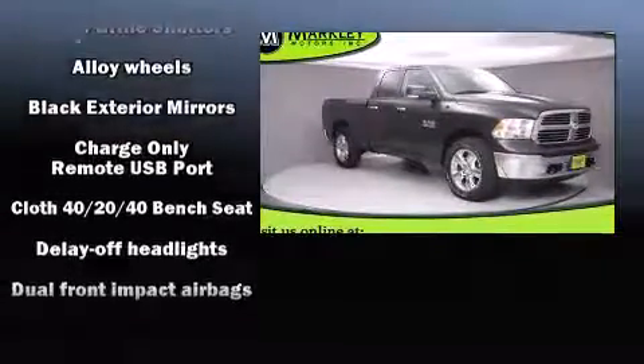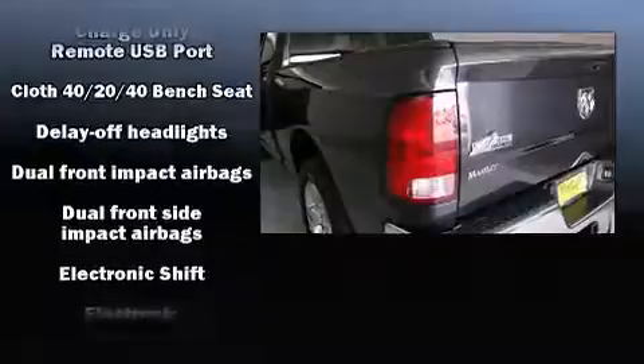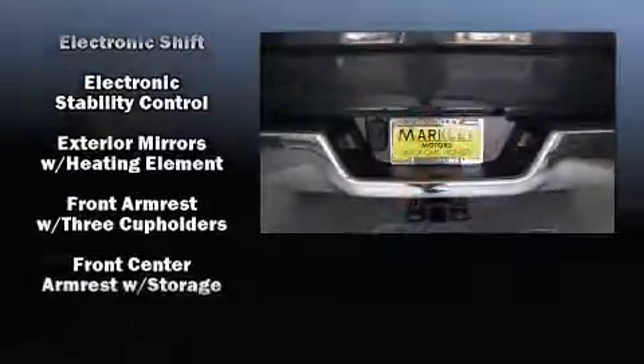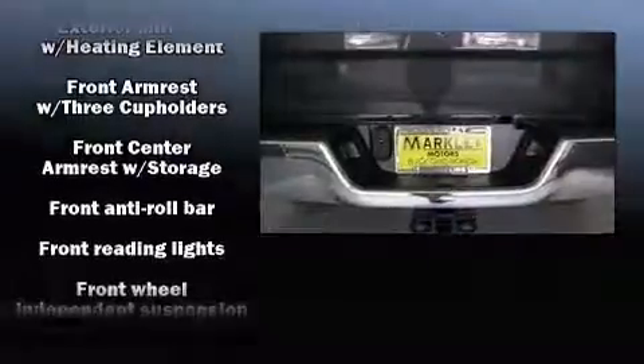Top features include power windows, delay off headlights, a rear step bumper, an outside temperature display, power door mirrors and heated door mirrors, remote keyless entry, and one-touch window functionality.